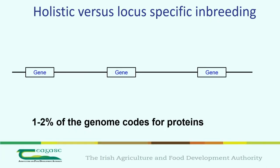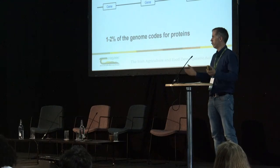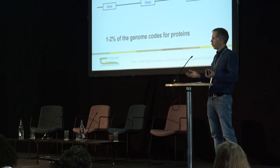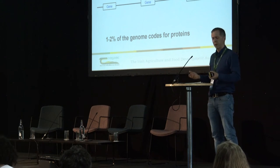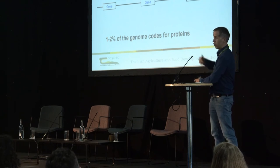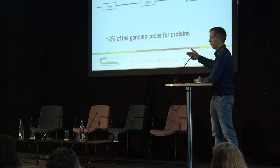Here's the point about inbreeding being bad. We often look at global inbreeding — if you mate two full siblings, that's 25% inbreeding. But if the inbreeding occurs in places where it has no effect, how is that bad? Only around 1 to 2% of our genome actually does something we know of; 98% we could call junk. And we know that if inbreeding is slow and done in tandem with selection, it can actually be favorable.